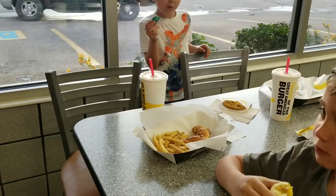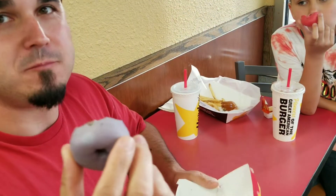I wonder if they all have the same flavor or if each color is a different flavor. You want to do it?